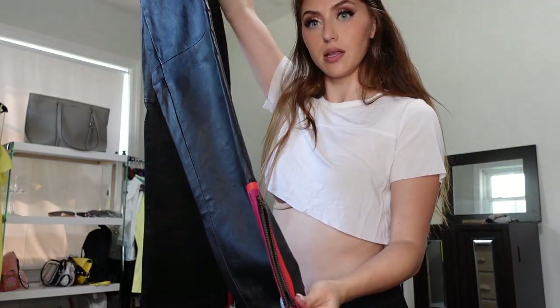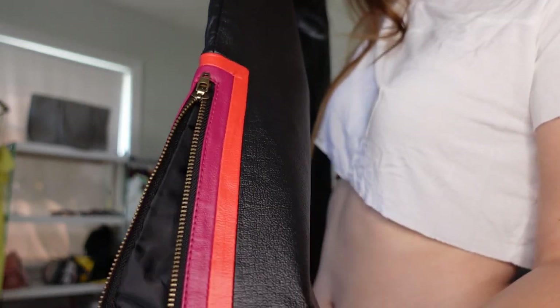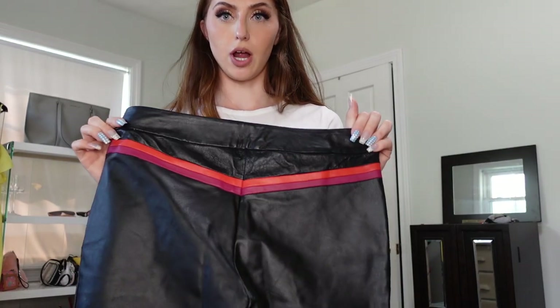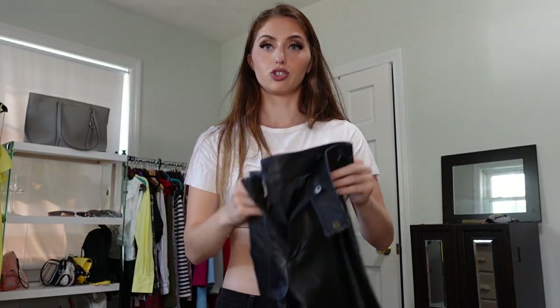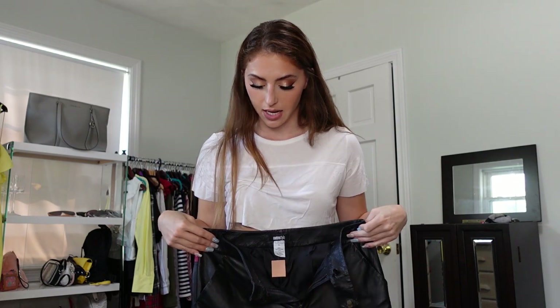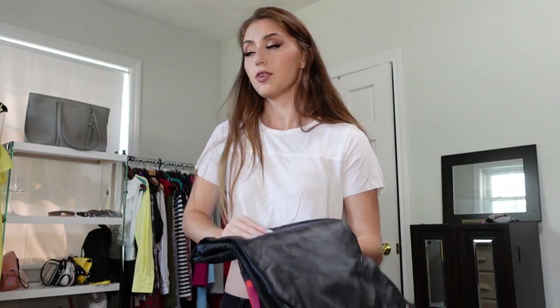I found some items I'm not going to try on. These are leather pants and they have the zipper — they're pink and orange, my two favorite colors, and they have the stripe on the back. They are genuine leather, but they're too small for me. So my friend Olivia is going to try them on and see if they fit her, and if not we're going to pass them on to other people.